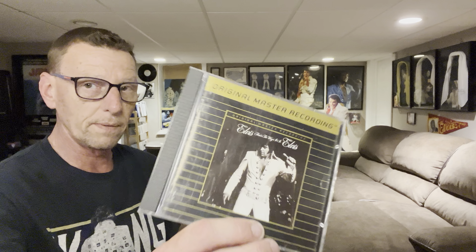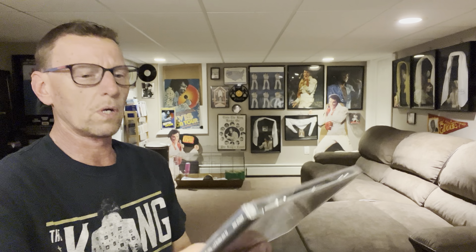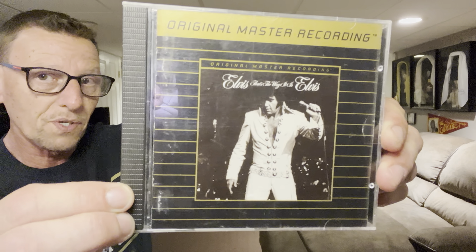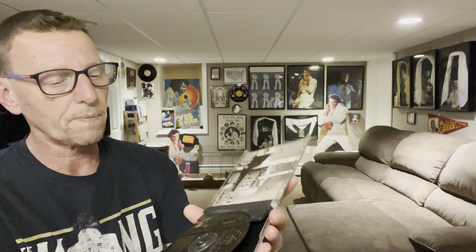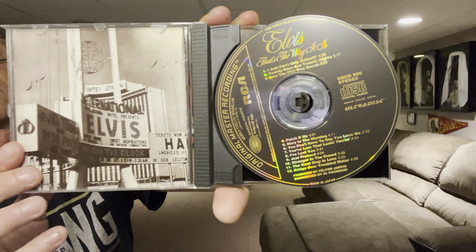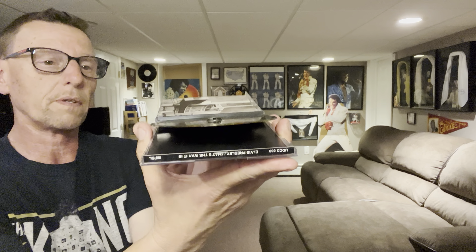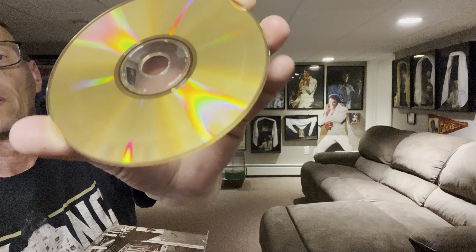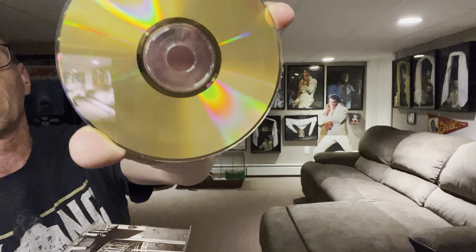The next one that came out — and this came out in, if I remember correctly, I want to say around 1991, though I could be wrong — we have That's The Way It Is. This one was pressed in Japan; it says so on the bottom of the disc. Here is what the disc looks like. This one had a nice little fancy thing where you can see the disc is lifted off and it comes off nicely. Gold plating on the bottom. Some discoloration, but I assure you it makes no difference in the play, as I do play this one quite frequently. And I think the sound on this is actually quite amazing.